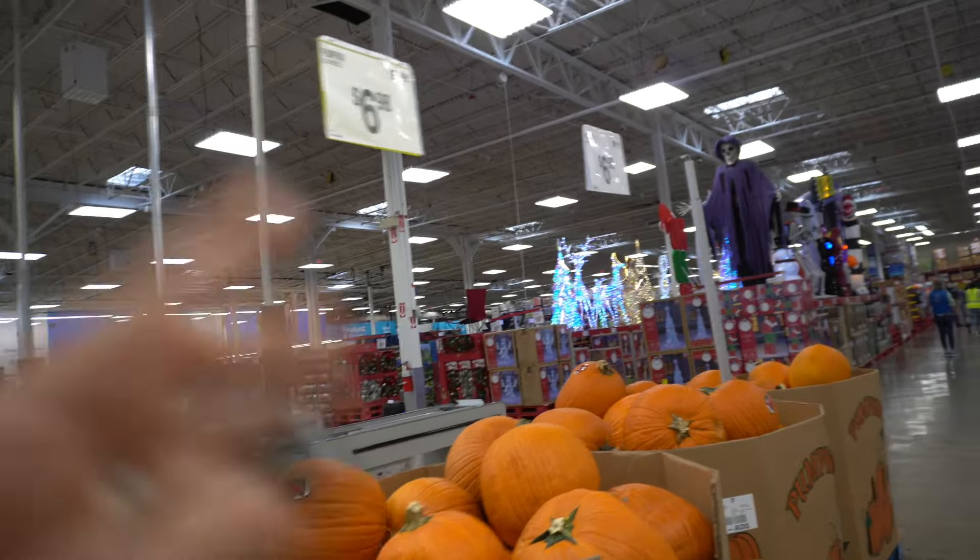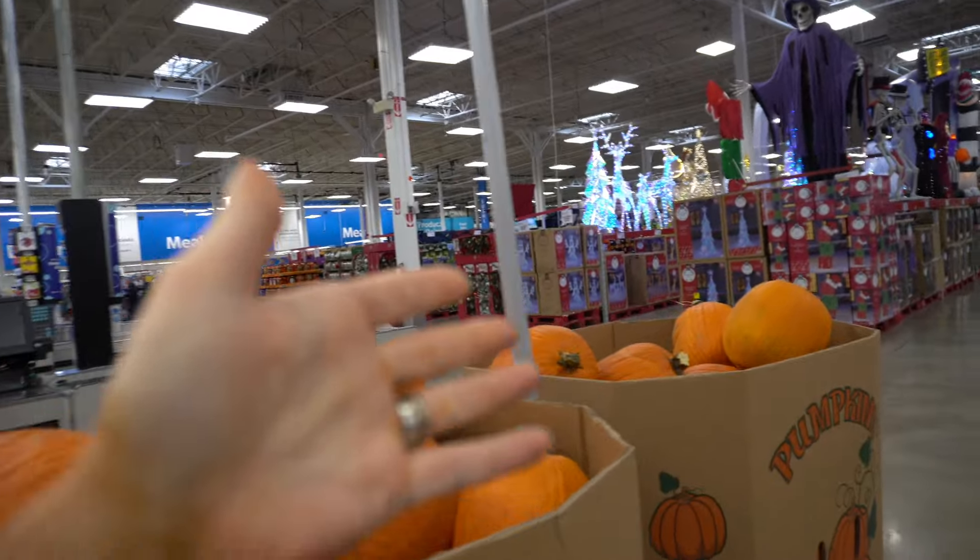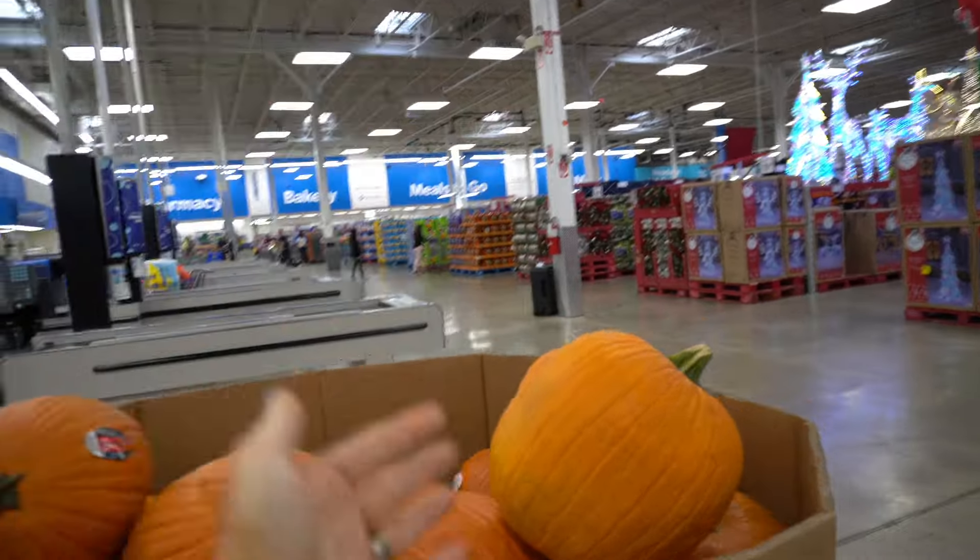If you guys are going to go pumpkin picking, $6.98. Don't buy the pumpkins at the pumpkin patch. Just take them for the adventure and then come here.